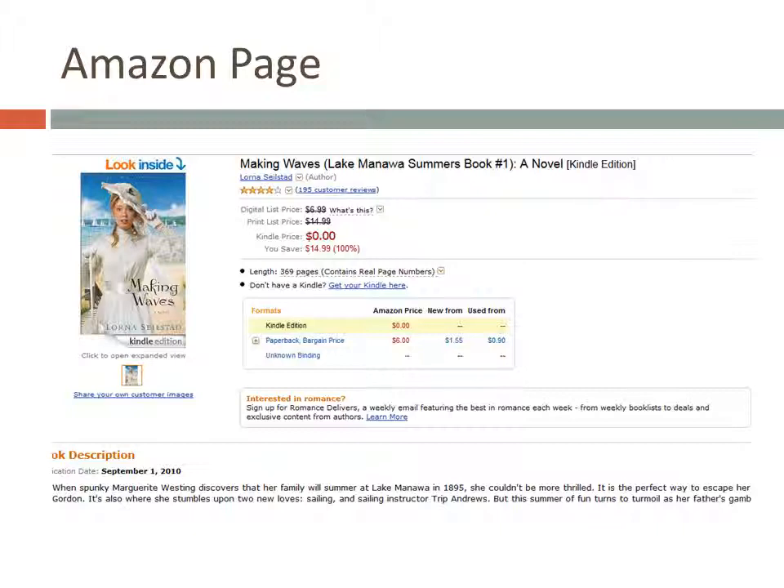Each book has links to the retailers where the promotion for that book is available. If you click on the Amazon link for a book, for example, you'll see something like this. You can see that you can get the Kindle version of the book for free, and you can also check the customer reviews here. There are similar links to Barnes & Noble and other retailers offering the promotion for each book, too.